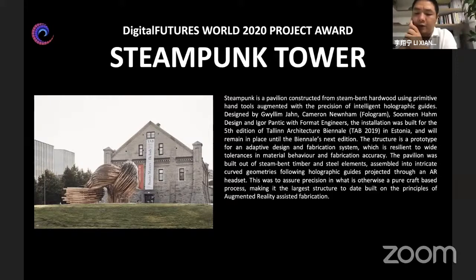The installation was built for the fifth edition of Tallinn Architecture Biennale in Estonia and will remain in place until the Biennale's next edition. The structure is a prototype for an adaptive design and fabrication system which is resilient to wide tolerances in material behavior and fabrication accuracy. The pavilion was built out of steam-bent timber and steel elements assembled into intricate curved geometries following holographic guides projected through an AR headset, assuring precision in what is otherwise a pure craft-based process — making it the largest structure to date built on the principles of augmented reality assisted fabrication.